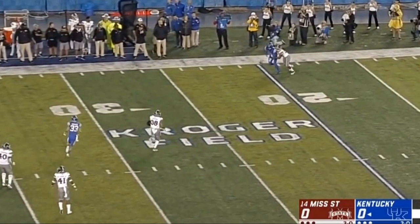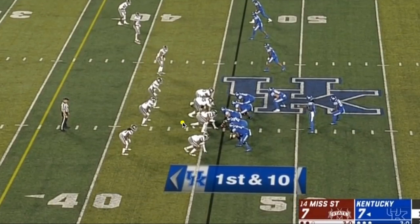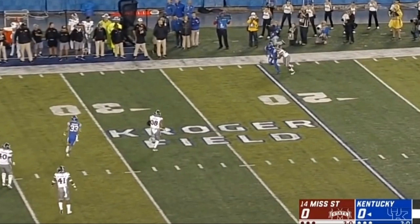Mississippi State only rushed three on that play, but because Jeffrey Simmons is so good and so disruptive, it still caused pressure on the quarterback.